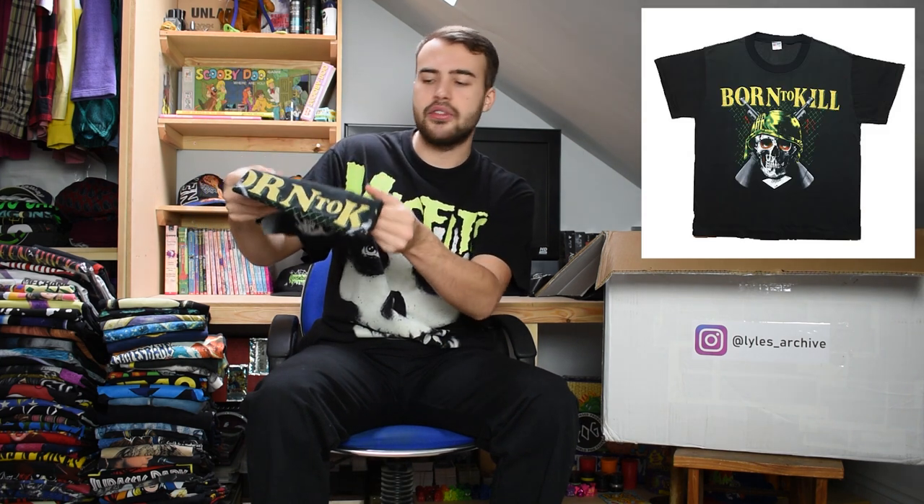Next up we have a t-shirt from the 80s that says 'Born to Kill' on the front. This one is more of a medium even though it is size large, probably due to the era it's from. Single stitch, really nice item, good graphic on the front.